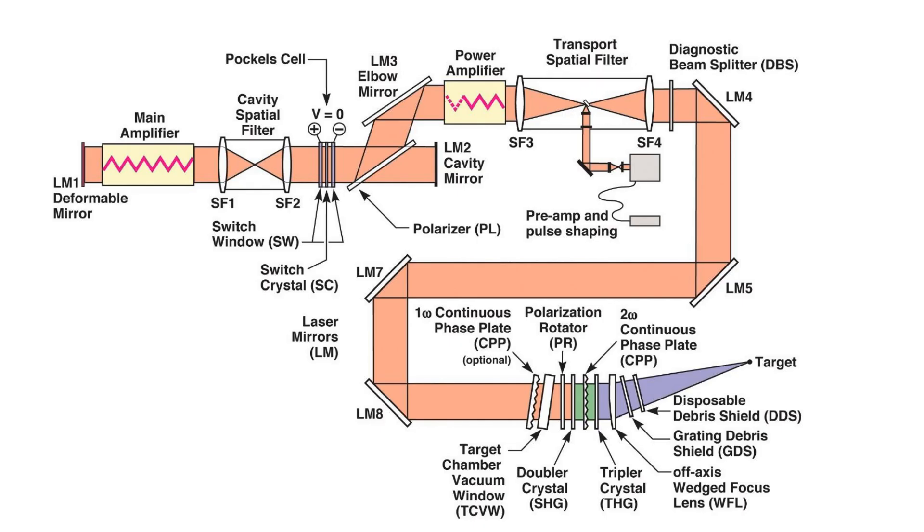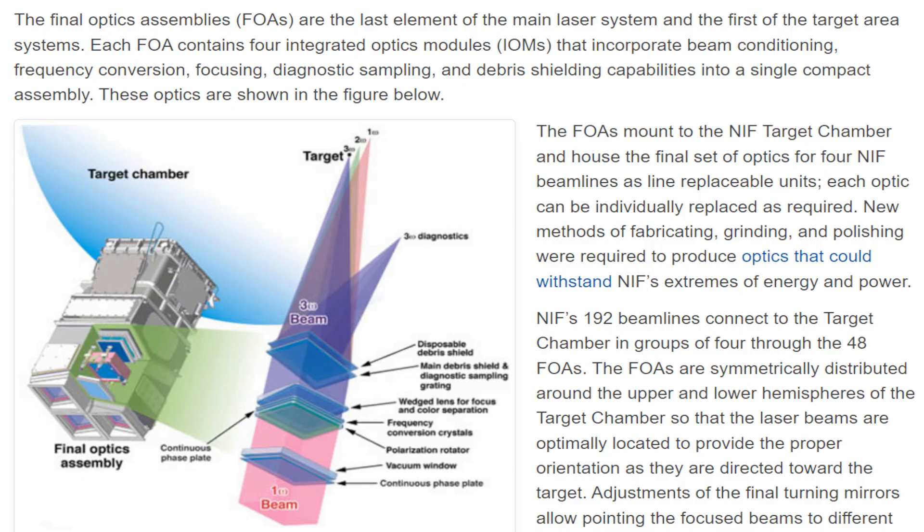Given the epic scale of this laser system, extremely large optics are required, and one of the requirements of fusion is that high energy UV light is delivered to the target. To achieve this, the researchers at the National Ignition Facility have done considerable work in growing very large, inexpensive non-linear crystals to convert the infrared 1053 nm laser light into ultraviolet 351 nm laser light.